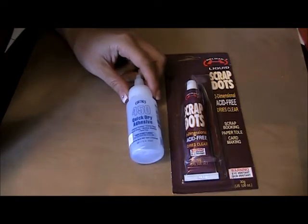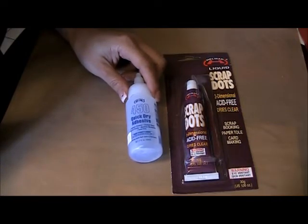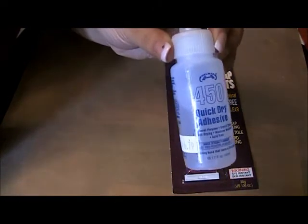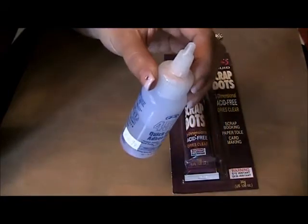I'm looking forward to the bigger bottles of the 450 because when I ordered the five bottles through Carla and looked at them, I thought, wow, it won't take me any time to go through this one little bottle. So good thing I ordered five of each.